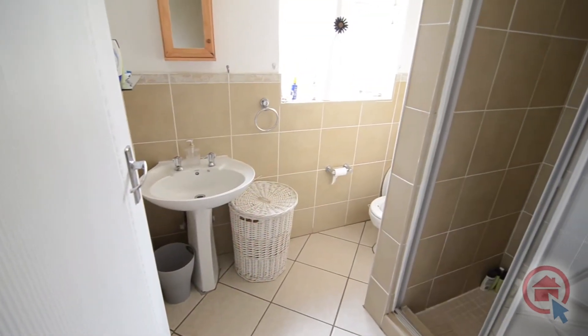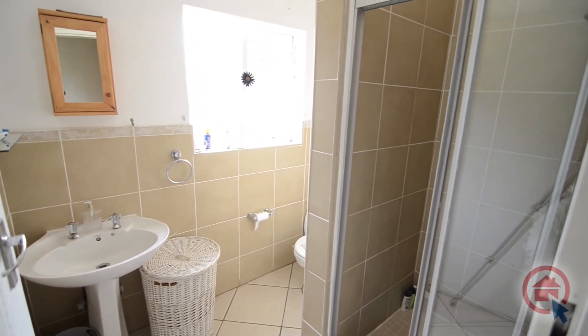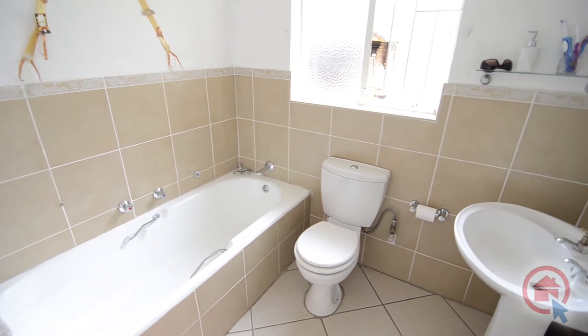Servicing the bedrooms there are two stand-alone bathrooms. The first provides a shower, basin and toilet. The second provides a bath, basin and toilet.